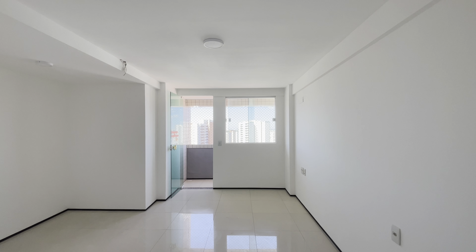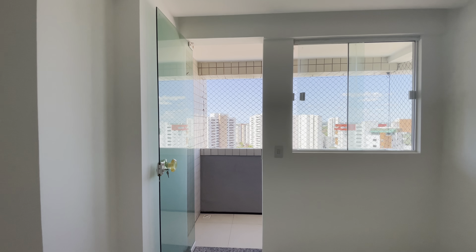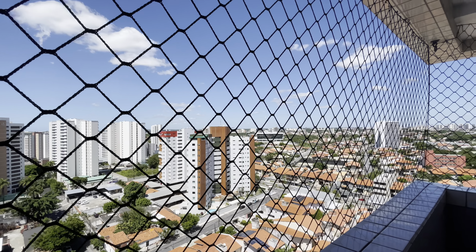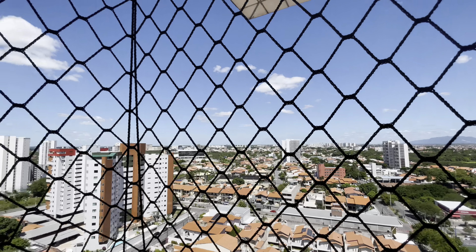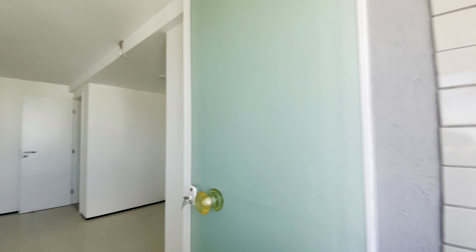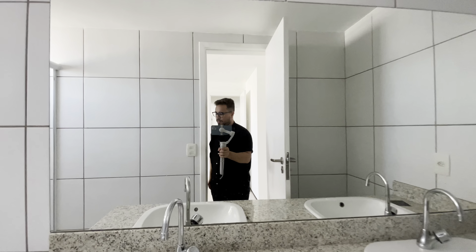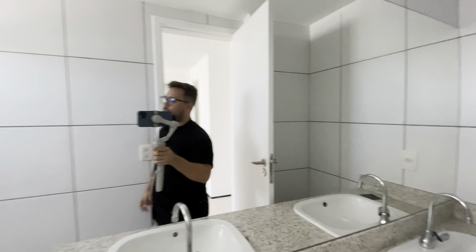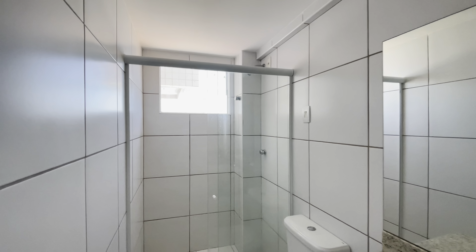Então, o Ile de France é uma das opções que mais se encaixam com clientes que estão buscando apartamentos com três suítes plenas. A vista é a mesma da sala que eu já tinha mostrado para vocês — é uma vista bem bonita. Nós estamos num apartamento bem alto também. E esse aqui é o banheiro da suíte master, com duas cubas. Um banheiro bem amplo.